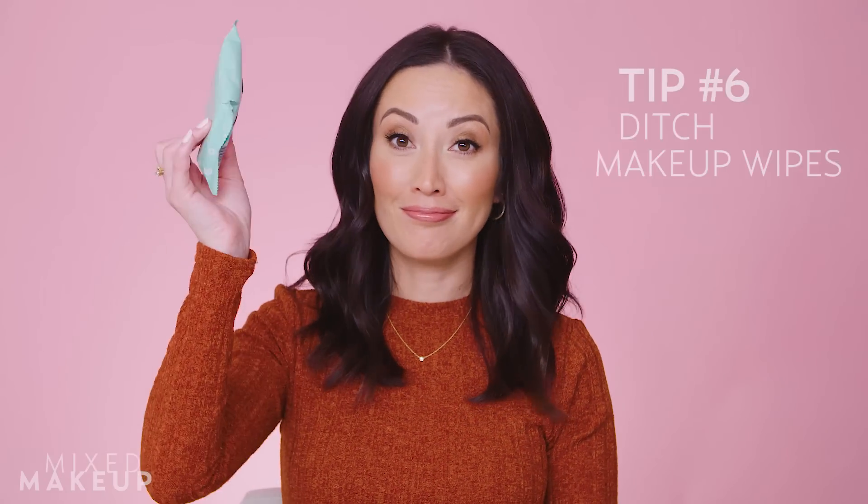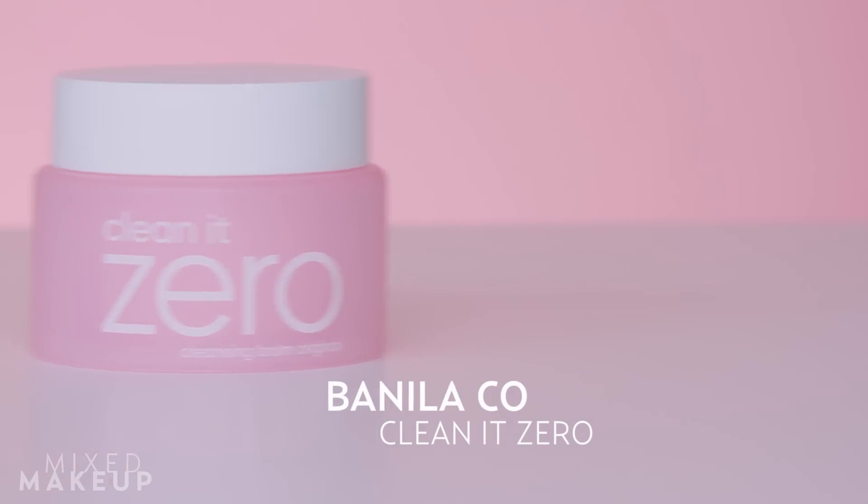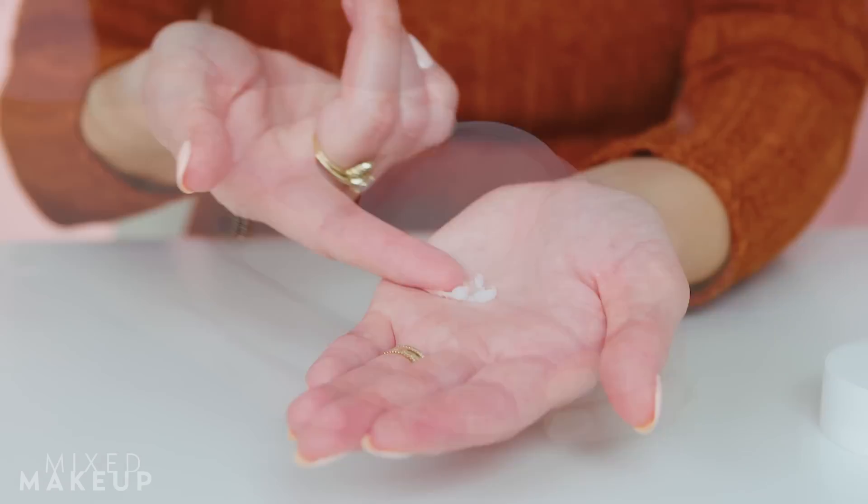The next tip: ditch your makeup wipes. Makeup wipes are terrible for your skin, especially around the eyes, which is the most delicate skin on our face. When you use a makeup wipe you're tugging really hard to remove makeup — especially mascara — and all that tugging will eventually turn into sagging skin and wrinkles. Use a makeup remover that melts down the makeup instead. I've been testing a lot of options, and Clean It Zero by Banila Co is a really affordable one that melts all your eye makeup off and works really well.